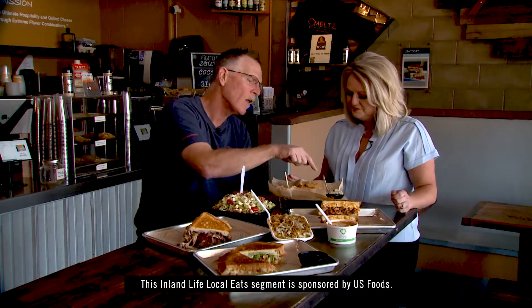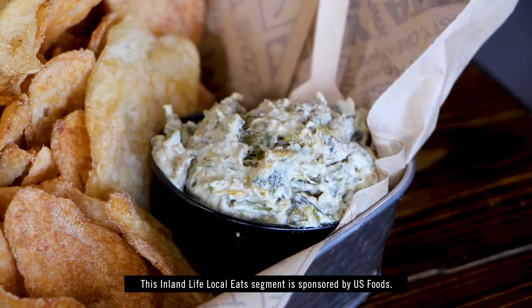This is the kale, jalapeño, bacon, and borsan cheese dip — a very, very creamy dip, and that's our twist on a spinach dip.